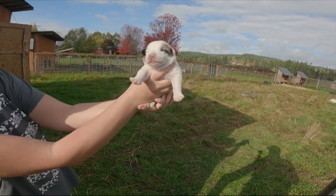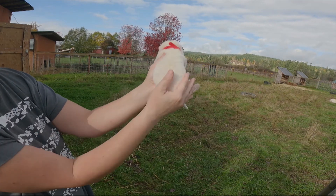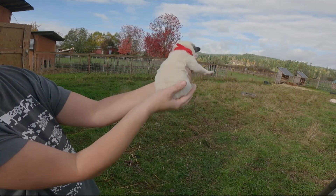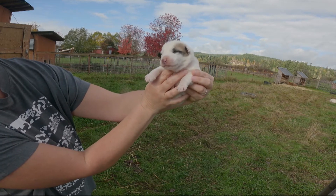This is a female and she has the red collar. She is the largest of all the puppies and she is almost all white, just with light badger markings on her face. She is quite a bit larger than all the other puppies.